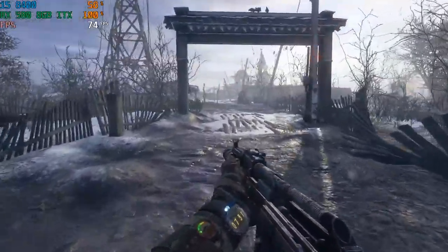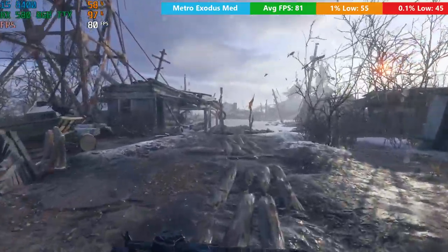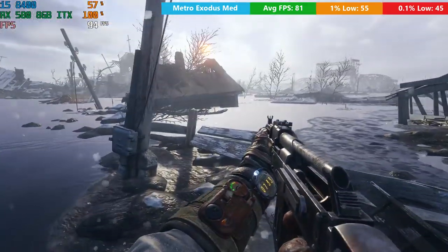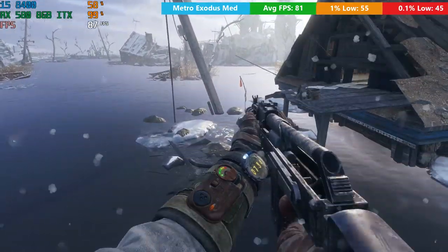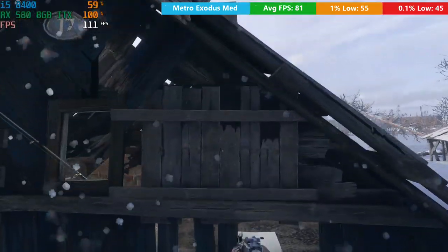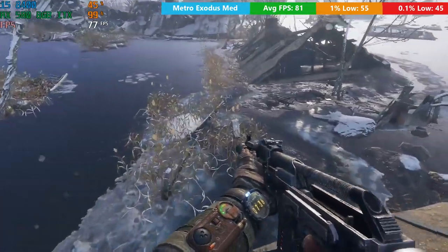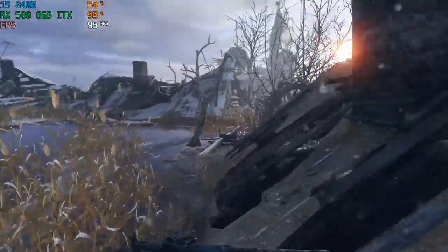Now it's time for Metro Exodus. This game will absolutely melt your PC should you turn things up to the higher settings, but if you run it on medium like I'm doing here, you'll find yourself having a pretty decent experience even with mid-range graphics cards. This could be considered the new Crysis in terms of how it performs on some hardware, but here with the RX 580 it seems to do okay, providing you don't set your expectations too high - or your graphical settings, for that matter.